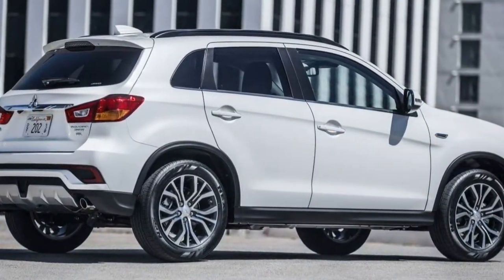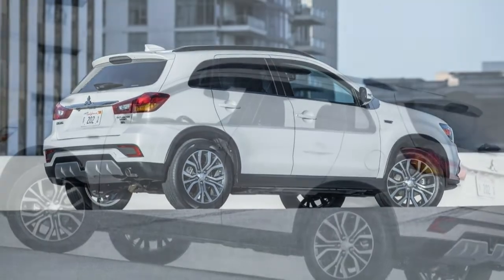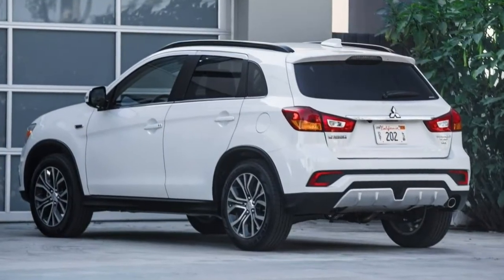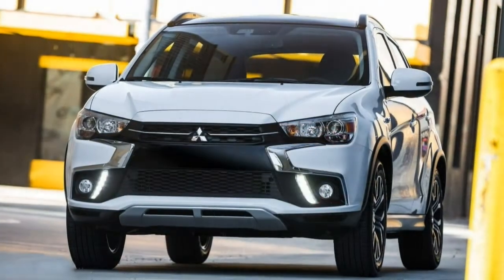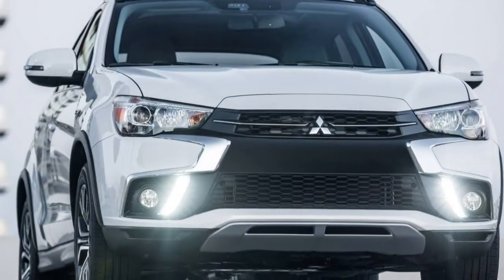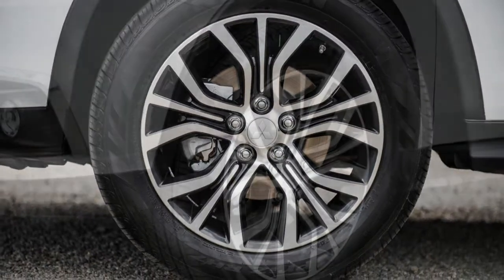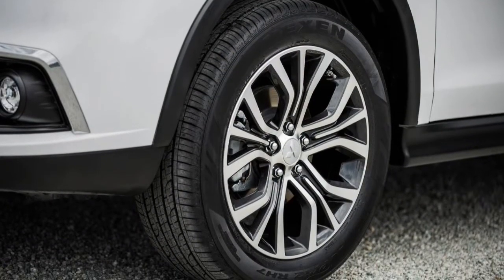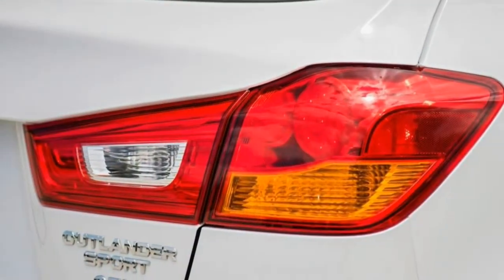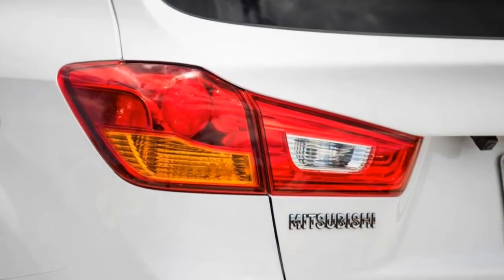The LE trim adds Xenon headlights with LED running lights, fog lights, special exterior and interior styling details, heated front seats, a leather-wrapped steering wheel, and a slightly smaller 6.5-inch touchscreen with Apple CarPlay and Android Auto integration. Next is the Outlander Sport SE trim, which gets most of the LE's upgrades except the Xenon headlights and styling changes. It also has a 7-inch touchscreen with Android Auto and Apple CarPlay integration and a 6-speaker audio system with satellite radio and an extra USB port. Stepping up to the SEL, you get Xenon headlights plus power folding mirrors, automatic wipers, an auto-dimming rear-view mirror, leather upholstery, and a power-adjustable driver seat. The main factory option for the 2018 Outlander Sport is a touring package for the SEL.